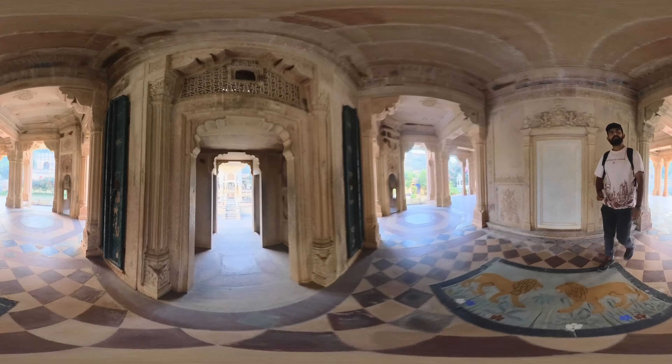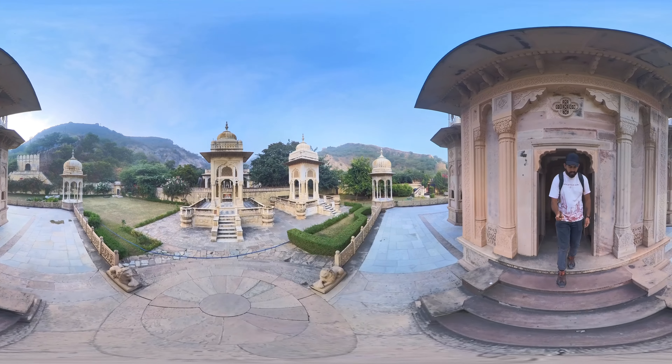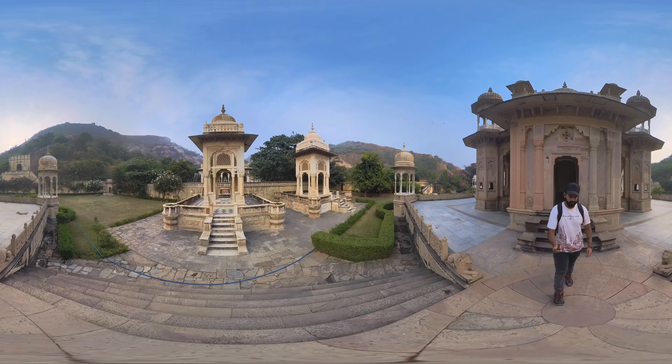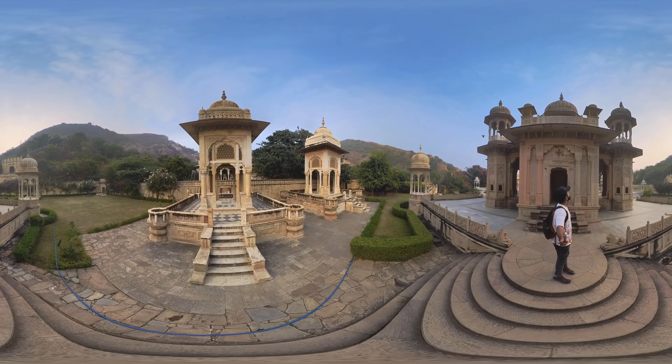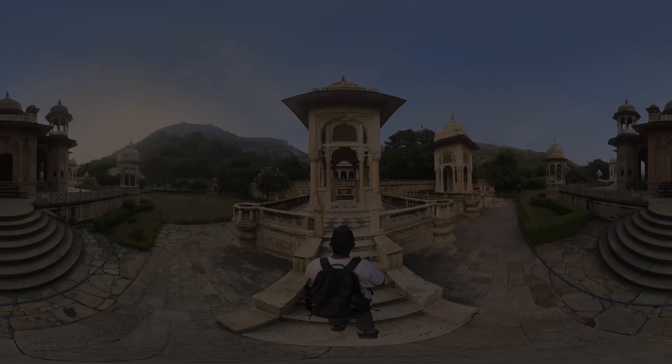The chhatris at Gator ki Chhatriyaan commemorate various Maharajas of Jaipur, including Maharaja Sawai Jai Singh II, Maharaja Madho Singh II, Maharaja Jai Singh III, and others. Each chhatri is dedicated to a specific ruler and is a reflection of their individual tastes and preferences.